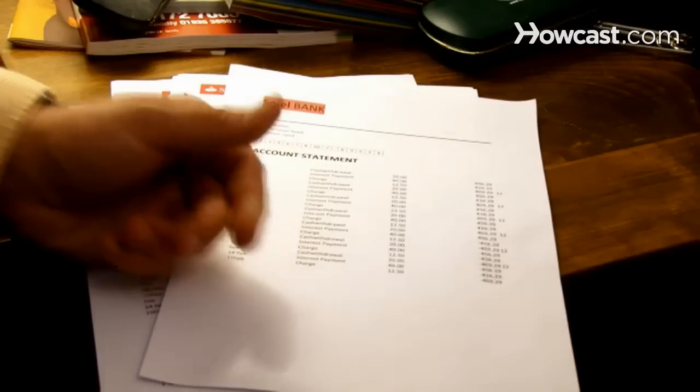Step 5. Pay fees for origination, appraisal, title, escrow, recording, and monthly service.